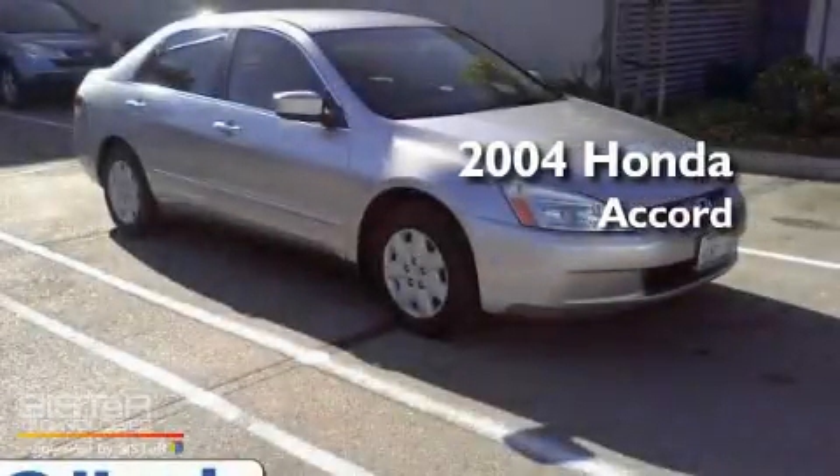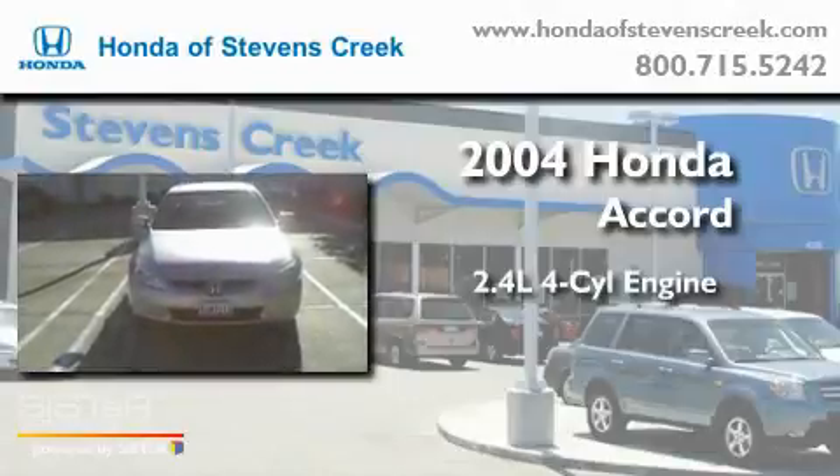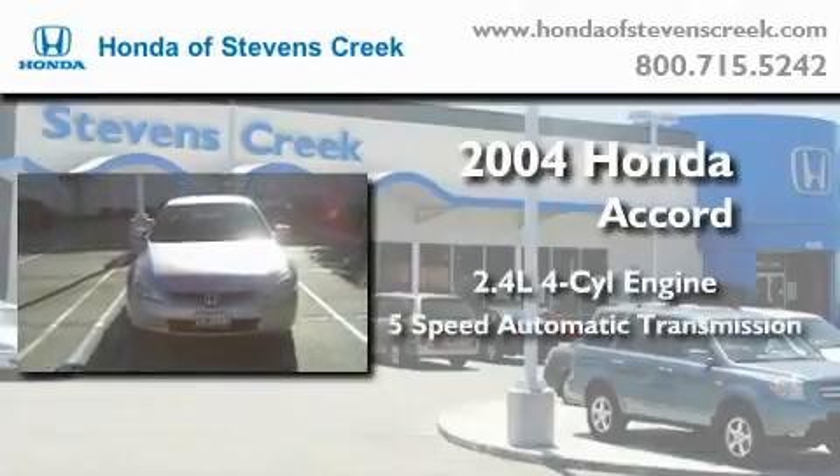This is a 2004 Honda Accord. It has a 2.4-liter 4-cylinder engine and a 5-speed automatic transmission.